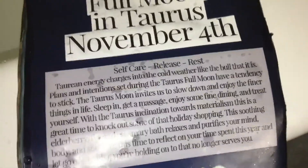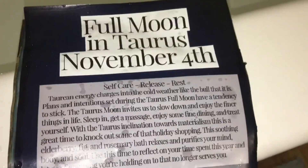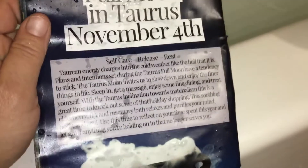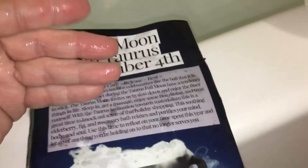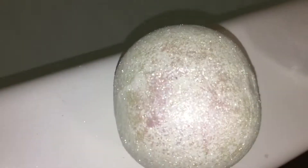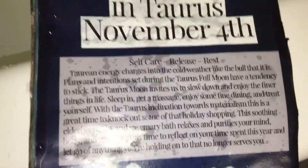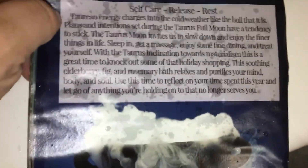Hello everyone. Tonight is the night for my next full moon bath. Excuse the condition of the book — I just dropped it in the tub while getting ready. But this is the November moon bath bomb. Yes, the glitter you see on my fingers is from the bomb. It is completely covered in iridescent shimmer and this one is for self-care, release, and rest. It looks like it's elderberry, fig, and rosemary.